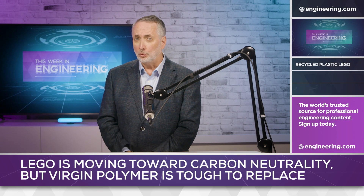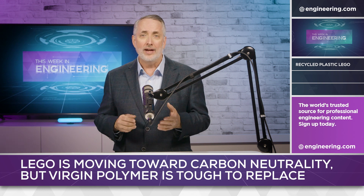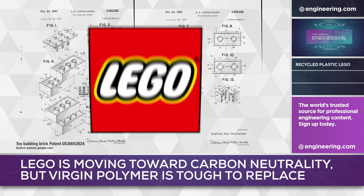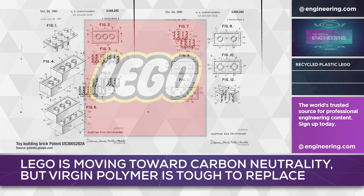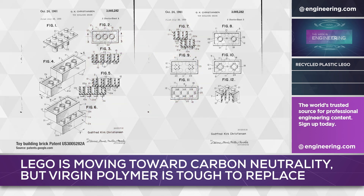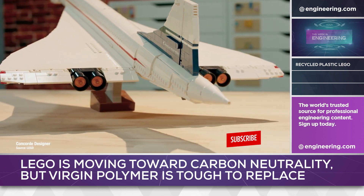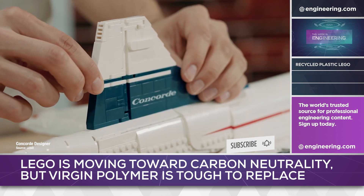For decades, plastics engineers working in the injection molding industry have acknowledged that one of the global leaders in advanced technology and efficient production is a very familiar Danish company: LEGO. The iconic toy has been a staple under Christmas trees for decades, and the relative handful of simple shapes that emulated building bricks have been joined by a stunning array of complex and moving parts. LEGO is as much a culture as a toy, and like many European manufacturing concerns, the company is addressing environmental issues.